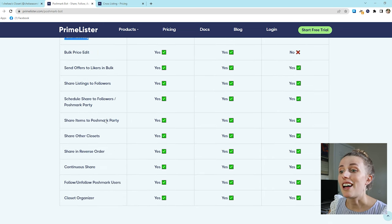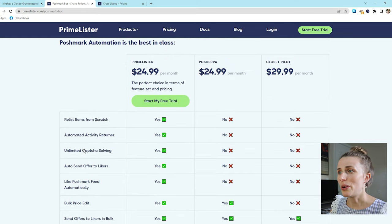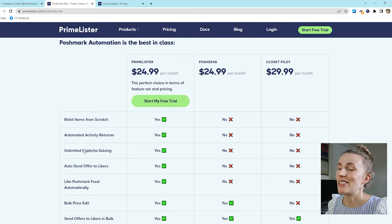There are several other things it offers, including bulk price edit, send offers in bulk, share listings to followers, schedule share to followers and Poshmark party, share items to a Poshmark party, share other closets, share in reverse order, continuous share, follow and unfollow Poshmark users, and closet organization. Those are all the things Primelister offers, and honestly I think it's better than the competitors. I've tried one of these competitors in the past and I do like Primelister better.